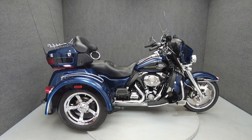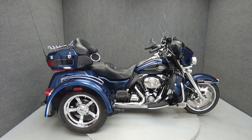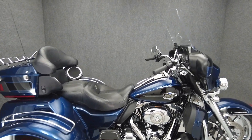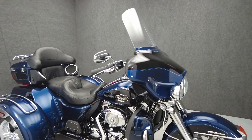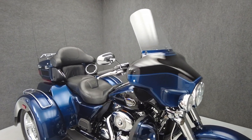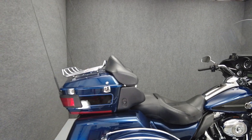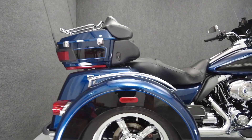Hey everyone, this is Keegan from National Power Sports. This 2012 Harley-Davidson Tri-Glide Ultra Classic with only 7,789 miles passes New York State inspection and it runs well. It comes equipped with ABS, cruise control, heated grips, keyless ignition, reverse navigation, and a multifunction four-speaker audio system.